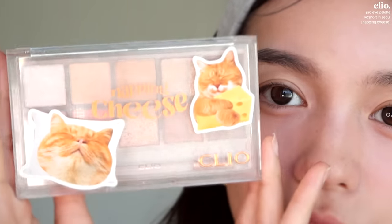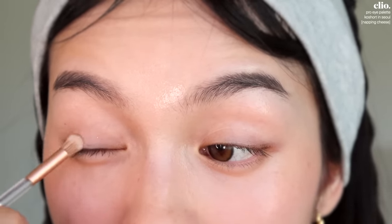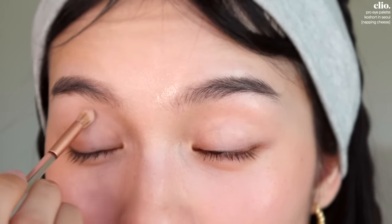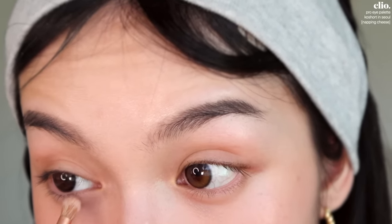I haven't used this on my channel yet — it's the Napping Cheese palette from Clio, it's cat-themed. Have you ever lost the motivation to create? I definitely have. I saw an Instagram memory from 2020 — it was a screenshot of me editing a video and I had captioned it 'I don't feel like filming lately because I feel so ugly.' I lost motivation in that moment because I just didn't want to be on camera. I think a lot of people went through that in 2020 because of COVID and everything.